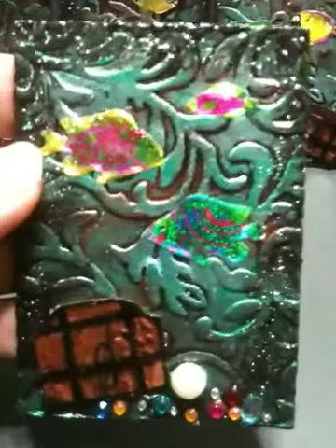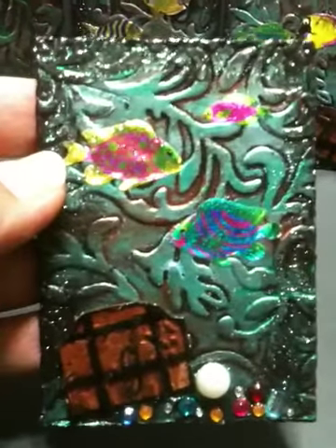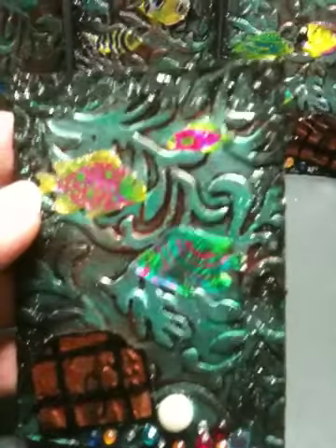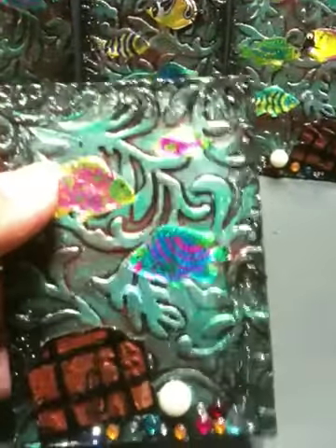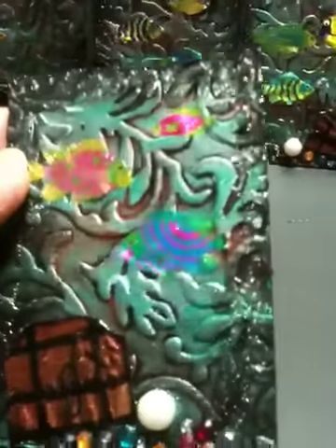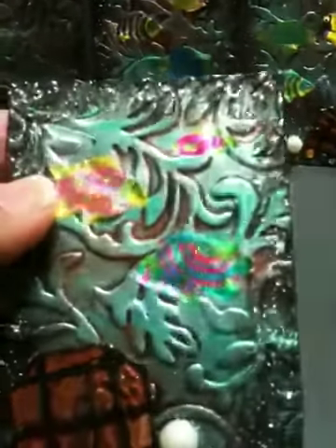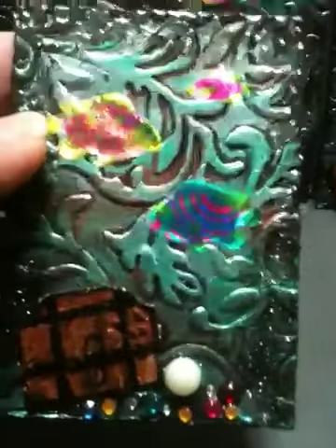UD medium around the whole card, so it kind of looks like water droplets on the card. Let me see if I can get a better picture. The embossing to me just kind of reminds me of being under the water with all the kelp, the sea kelp.